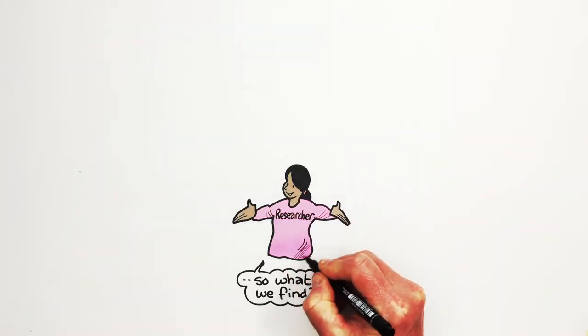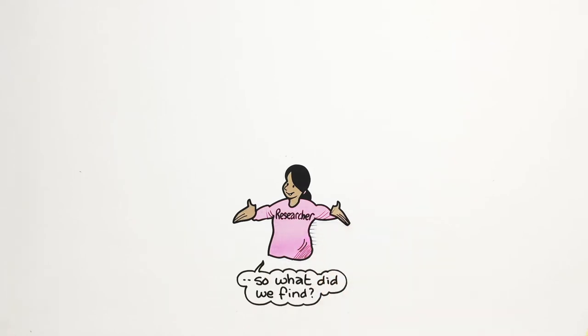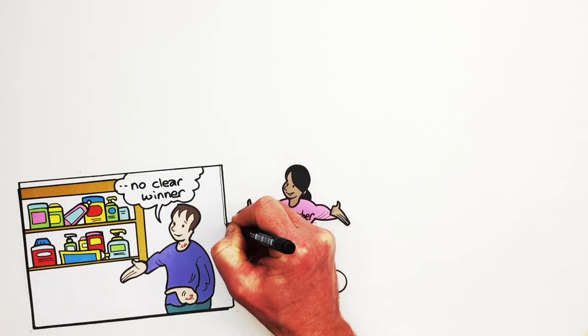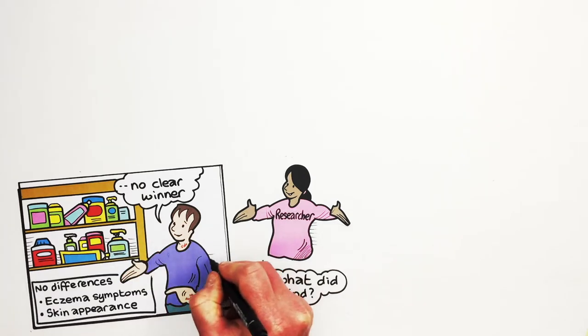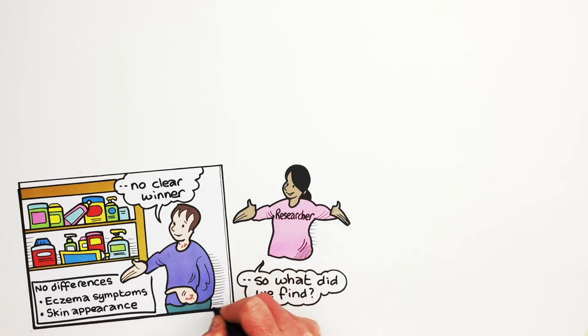So, what did we find? There was no clear winner between the different types of moisturisers. There were no differences in eczema symptoms and no difference in skin appearance.